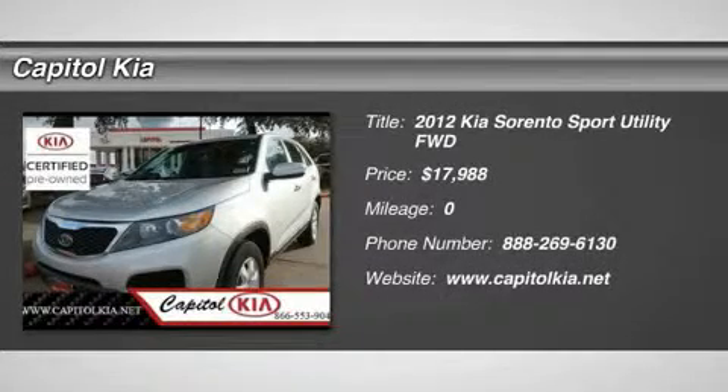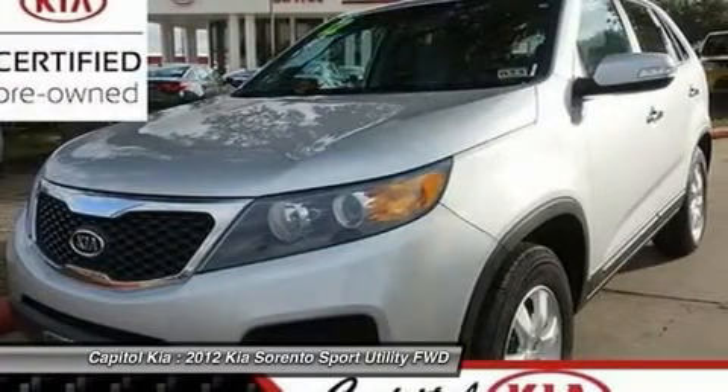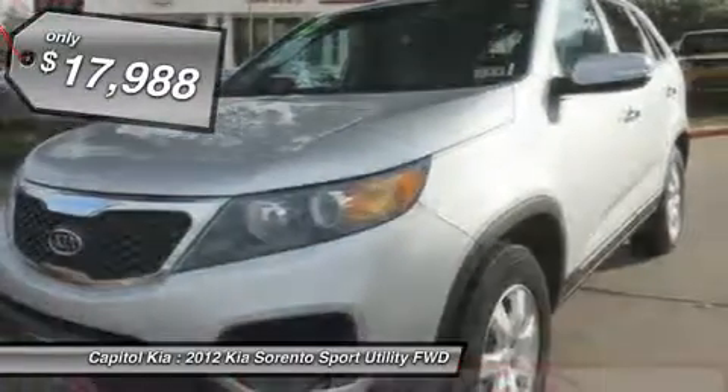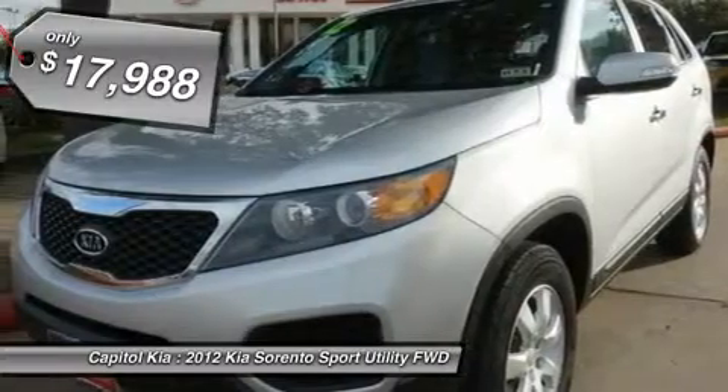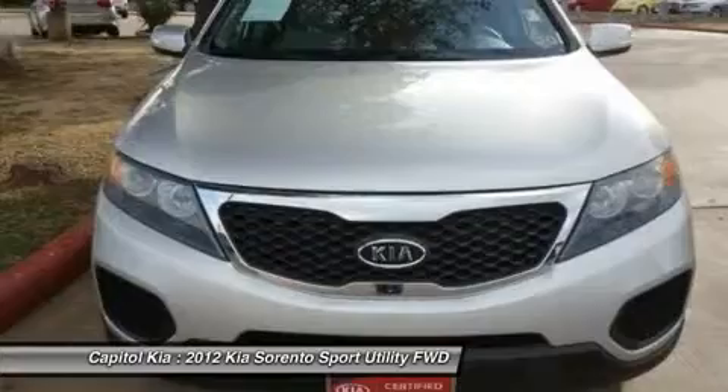Looking for a clean, well cared for 2012 Kia Sorento? This is it. You know exactly what you are getting when you purchase a certified pre-owned like this Kia Sorento. This SUV gives you versatility, style and comfort all in one vehicle.